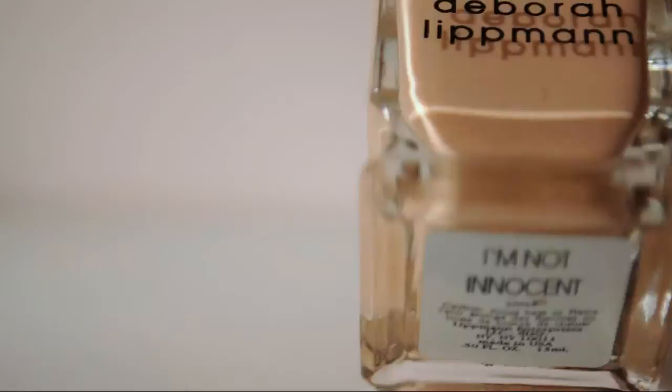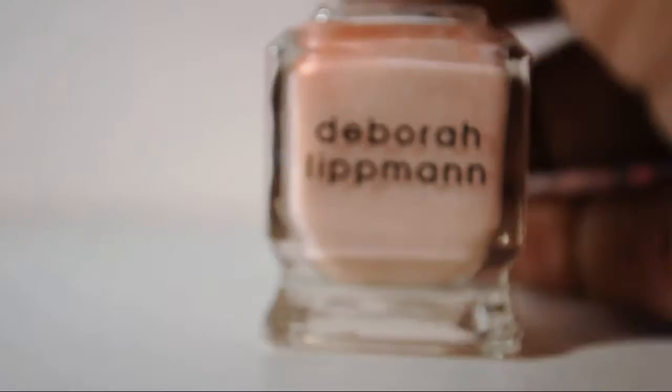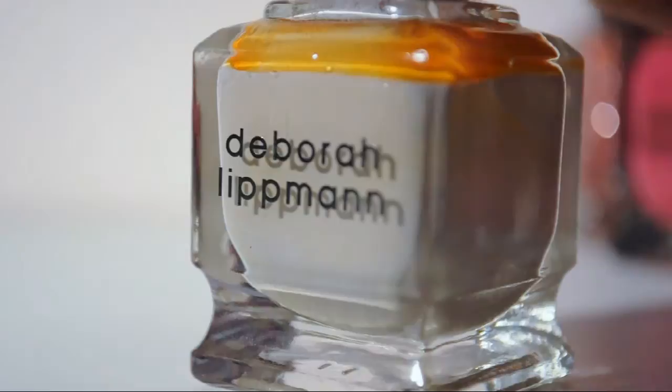This is I'm Not Innocent, which is like a peachy nude — a white-based, peachy, nudie tan type of color. I like it sometimes. This is Fashion — it's pretty cool. This looks really gross — it's Making It in Vegas. It's got that yellow separated thing, so I have to shake that.